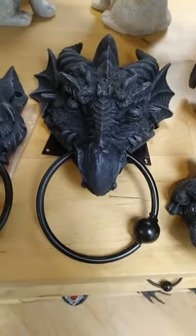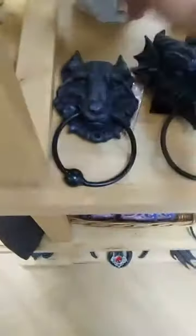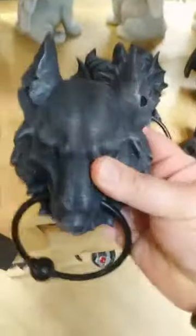This is a door knocker — the door knocker dragon is $34.99. The door knocker wolf is also very stunning, $32.99. They do come with their hardware so you don't have to worry about that.